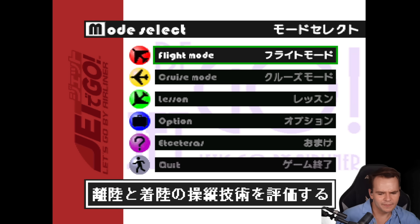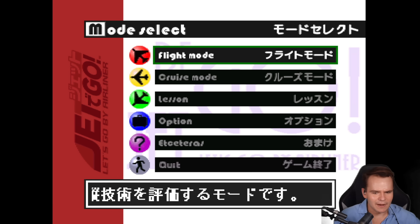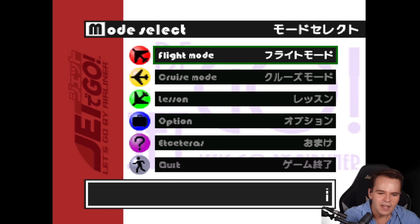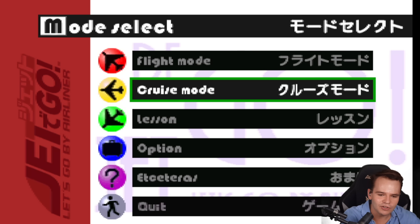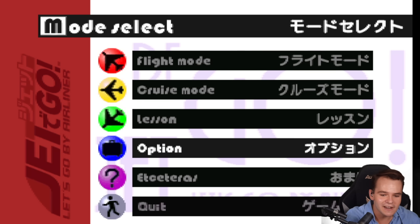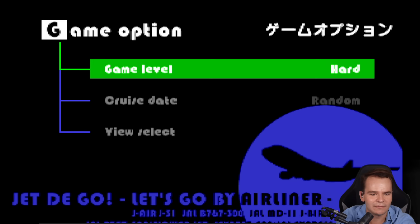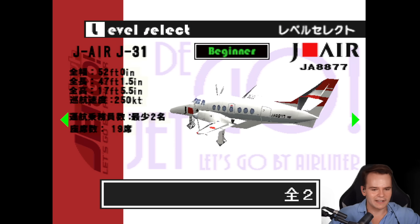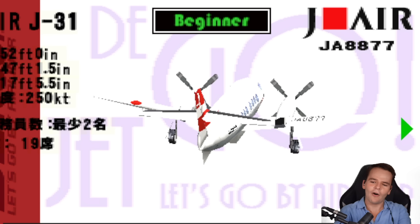Oh my god, that is extremely vibey. We have sport English, Japan section. Let's look at the menu — we've got flight mode, cruise mode, lesson, option. Let's select game level: hard. Come on, perfect. Let's go to flight mode — oh my god, the quality is just insane.